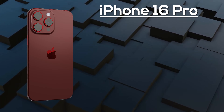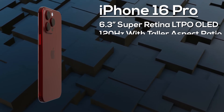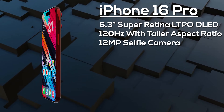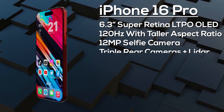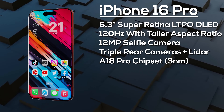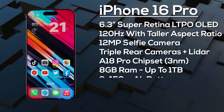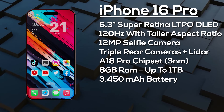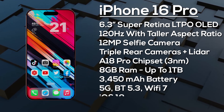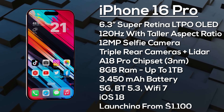The iPhone 16 Pro has a 6.3-inch 120Hz LTPO OLED display, a taller aspect ratio than its predecessor, and is protected by Ceramic Shield 3. It features the Dynamic Island with a 12 megapixel selfie camera and Face ID. On the rear: a 48 megapixel primary, 48 megapixel ultra-wide, and a 12 megapixel tetra prism camera with 5x optical zoom. It's powered by the A18 Pro chipset with 8GB of RAM and up to 1TB of storage, a 3,450mAh battery with fast charging improvements expected, advanced 5G, Bluetooth 5.3, and Wi-Fi 7. It ships with iOS 18 and is expected from around $1,100 in September 2024.